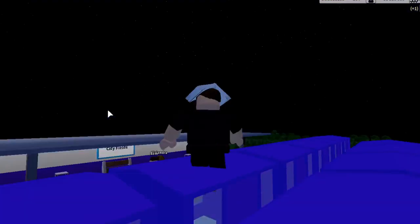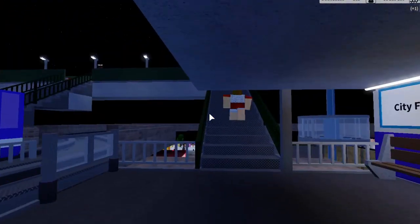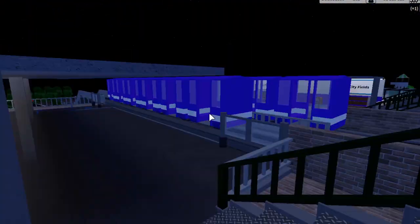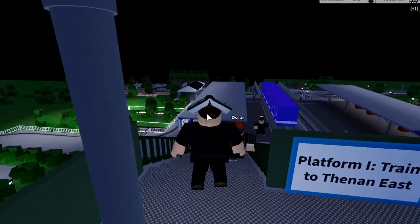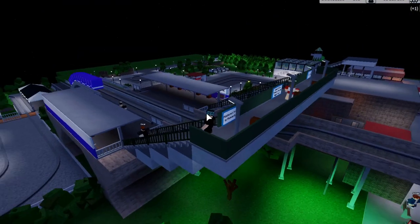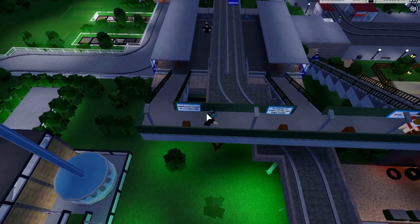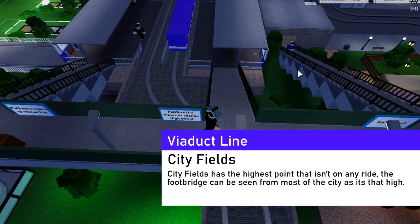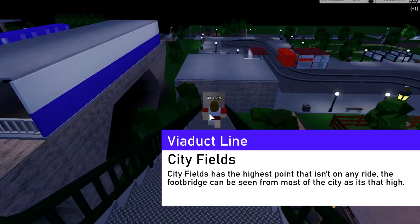City Fields is one of my favorite stations — it's elevated and it feels really nice. It's an extremely busy station on a viaduct, and there's a footbridge arrangement which links the two platforms.